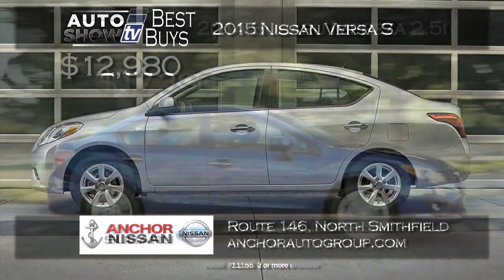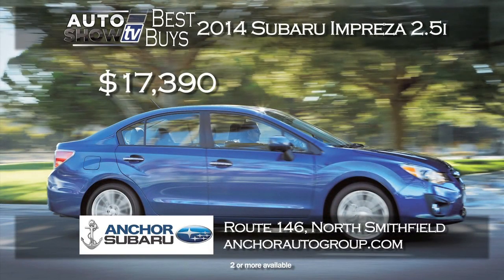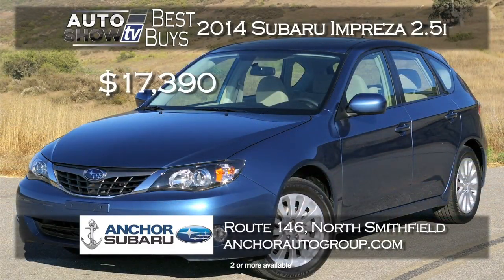In the small sedan category, consider the Impreza. There's a great price right now at Anker Subaru on a 2014 Impreza 2.5i model — just $17,390. Of course it has all-wheel drive; not a lot of small sedans do. Seven airbags for safety. Lots of Imprezas at Anker Subaru in North Smithfield.